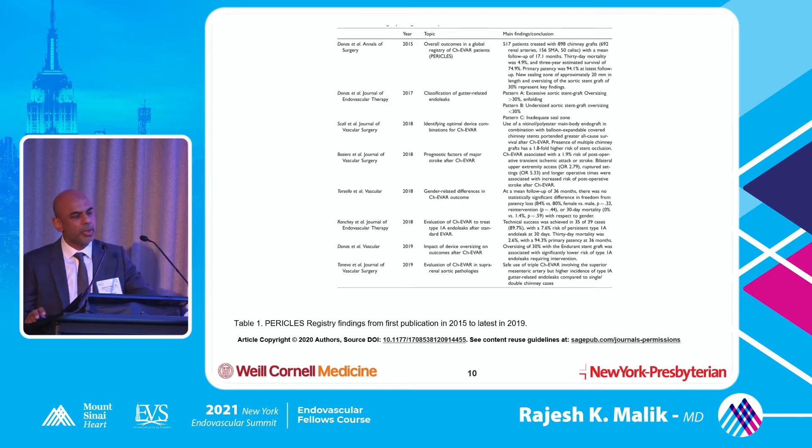If you oversize aggressively, you're going to end up with some sort of problem. These stents are outside your main stent graft and you don't really want a significant gutter - oversizing can lead to gutters and your stents can get crushed. So there are a lot of nuances to this technique.